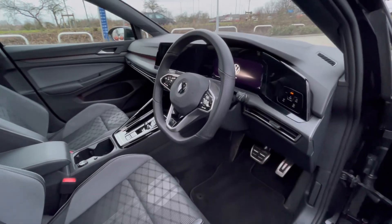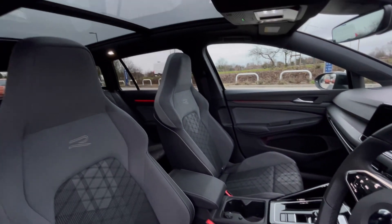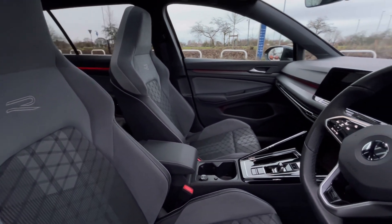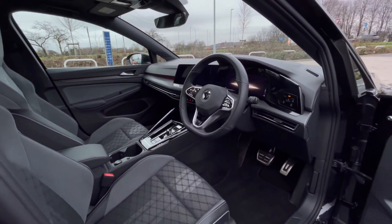As we access the front of the car, we have that comfortable interior, jam-packed with fantastic features. Just above the driver's seat we do have the panoramic sunroof, offering that dynamic driving experience while you enjoy fresh air and light alongside a skyline view.